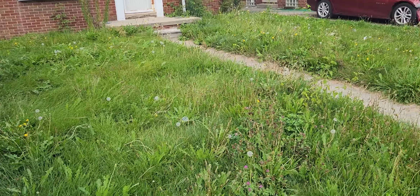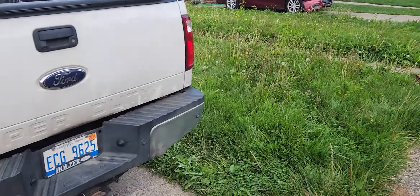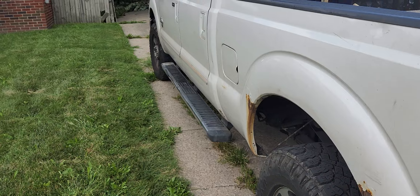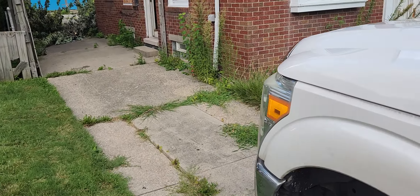16085 Carlisle. The yard is going to need a major cleanup. There are a bunch of branches at the street and a bunch of branches in the backyard. The backyard needs to be cleaned up. Need a gate.